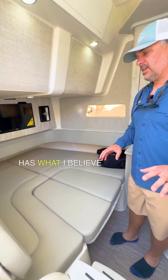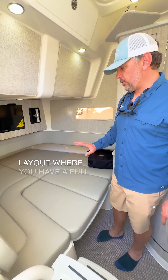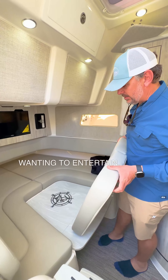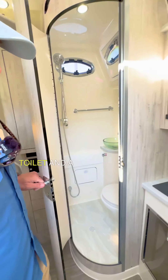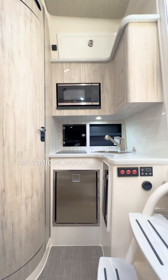The Regulator 41 has what I believe to be the best center console layout, where you have a full-size bed that also converts into a table when you're wanting to entertain. You also get a stand-up shower, which has a good amount of space, and a macerated toilet and a beautifully equipped galley with a fridge, sink, a hot plate, and a microwave.